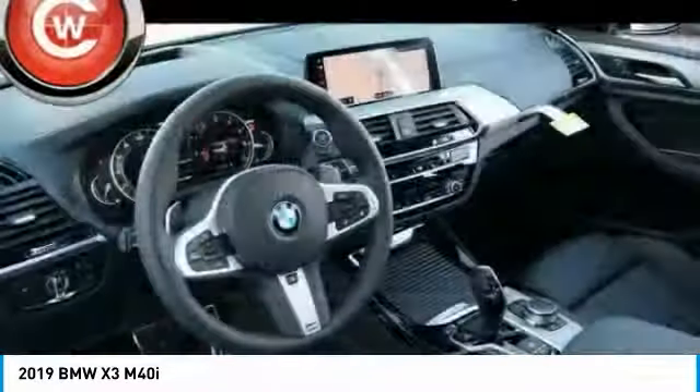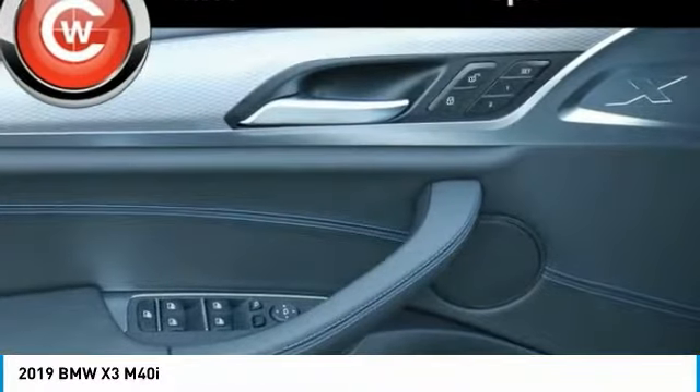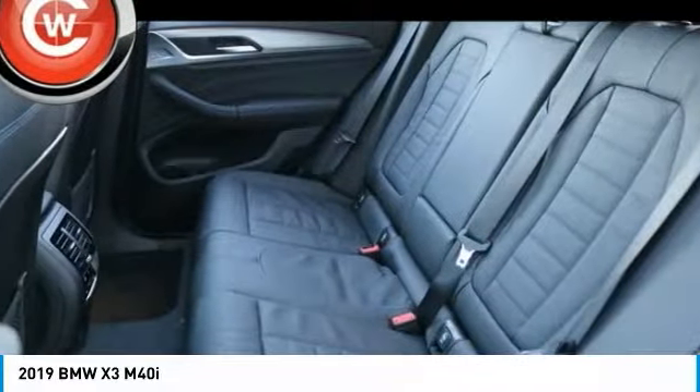Four-wheel disc brakes, universal garage door opener, security system. This vehicle offers reliability and good looks at a great price. So come in and take a test drive today.